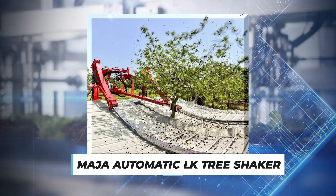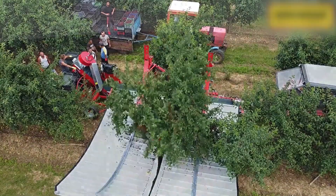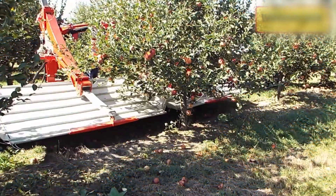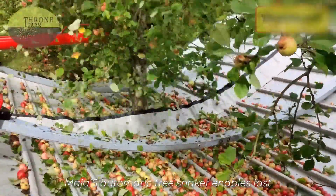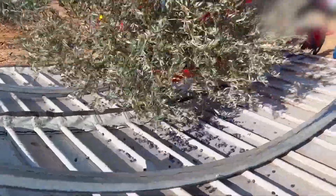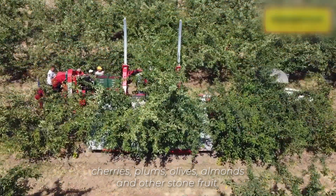Number 3: Mayer Automatic LK Tree Shaker. The northern region of France is famous for cider production, and the task has been made easier with this machine for harvesting apples. This machine increases productivity, saves time, and at the same time maintains the quality of the apples. Mayer's Automatic Tree Shaker enables fast and efficient harvesting of fruits and apples inclusively. The harvester can be used for harvesting industrial apples, cherries, plums, olives, almonds, and other stone fruit.